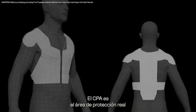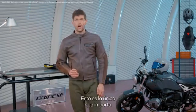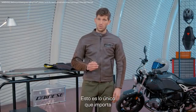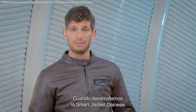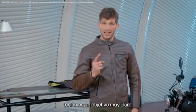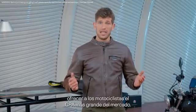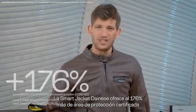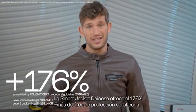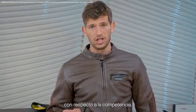The CPA is the actual area of protection provided by an airbag that is legally certified, and this is the only thing that really matters when it comes to your body protection. When we developed the Dainese smart jacket, we had one key goal in mind: to provide bikers with the largest CPA on the market. The Dainese smart jacket offers a 176% larger certified protection area than the competition.